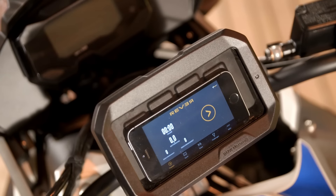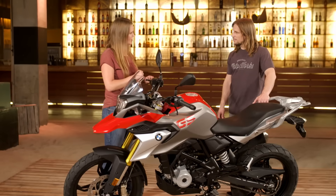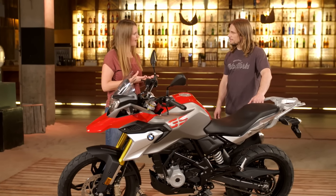There are quite a few accessory options available. For navigation, you can put a smartphone cradle on here to navigate with your smartphone very easily and also charge it. There is also a small GPS unit which you can mount on the bike.